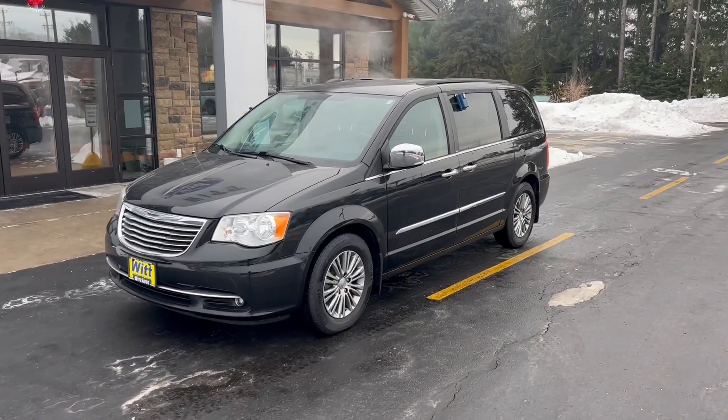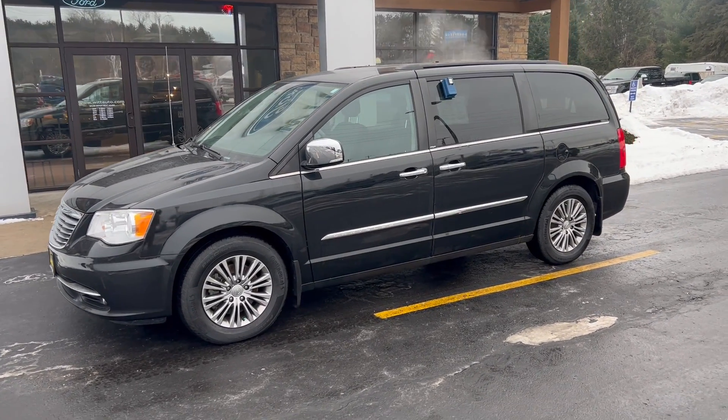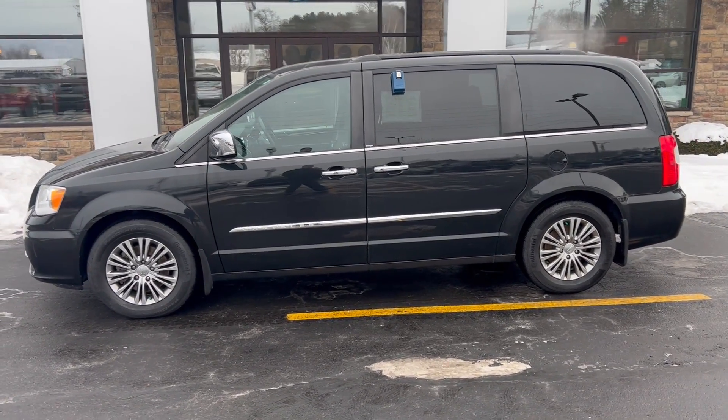Hey folks, it's Tyler Klimke at Wood Auto Sales and Krivets, and I'm bringing you today's car of the day. Today we have a 2014 Chrysler Town and Country. This vehicle has about 61,000 miles on it and it is loaded with features — perfect for all those aspiring soccer moms out there.